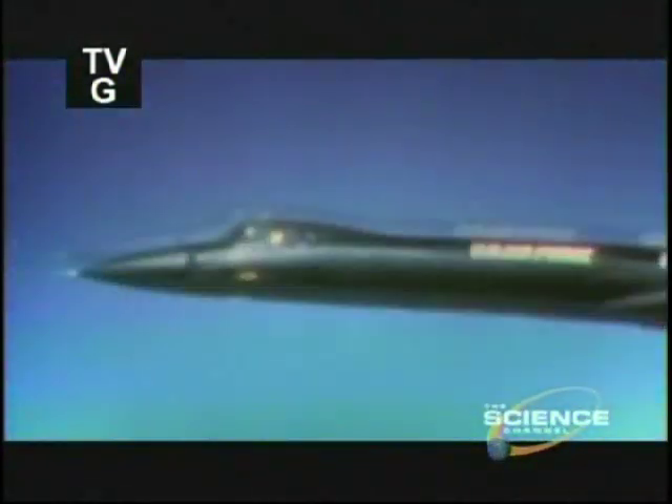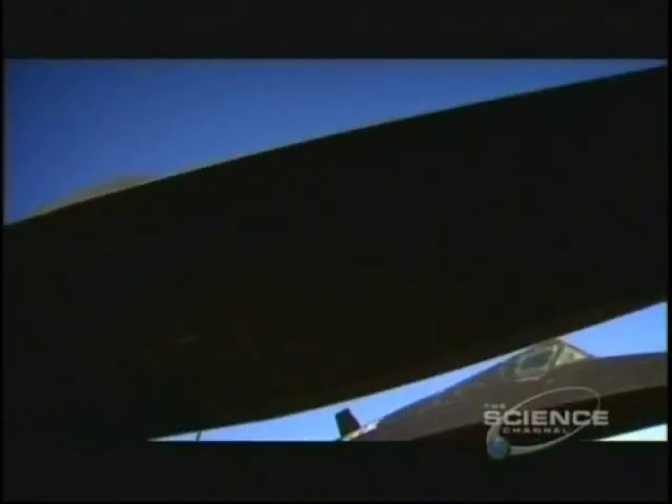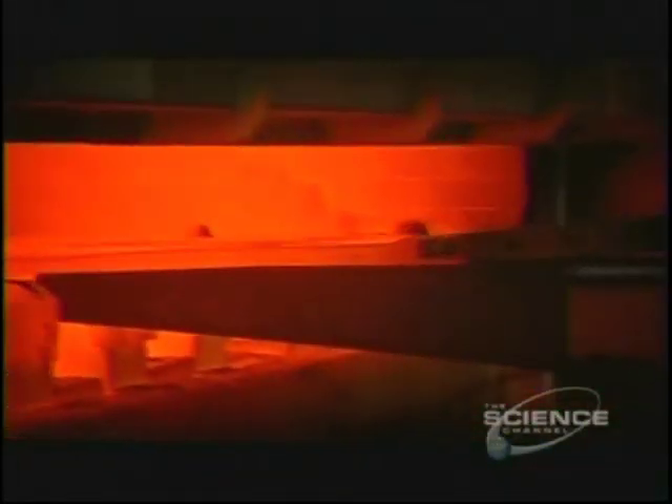This extraordinary warplane is the SR-71, or Blackbird, the fastest aircraft ever built. It could reach an incredible speed of nearly 2,200 miles an hour and climb to 82,000 feet. But this monstrous plane would have been impossible without the extraordinary metal it's made from — titanium. So how do they make this amazing metal?